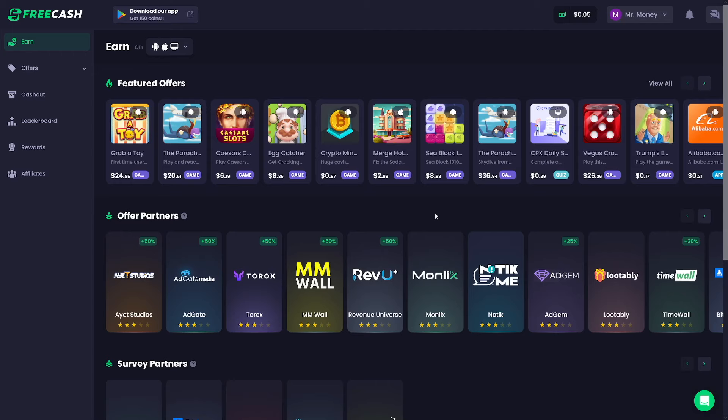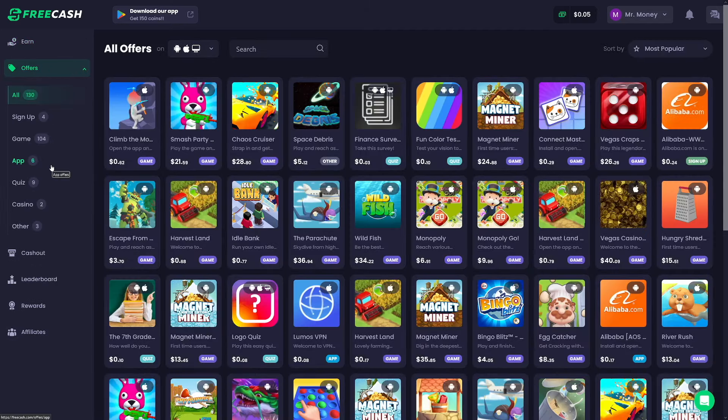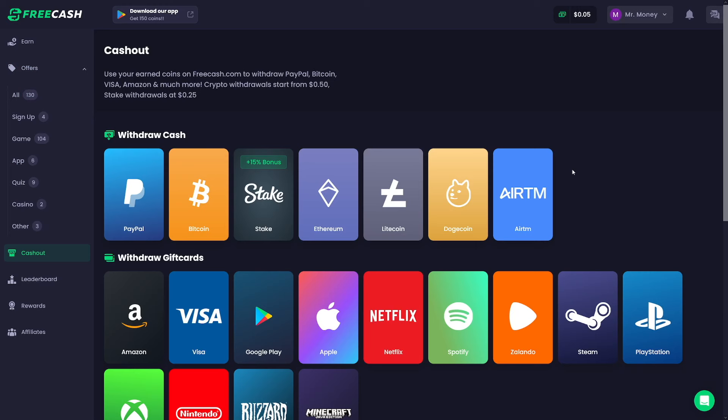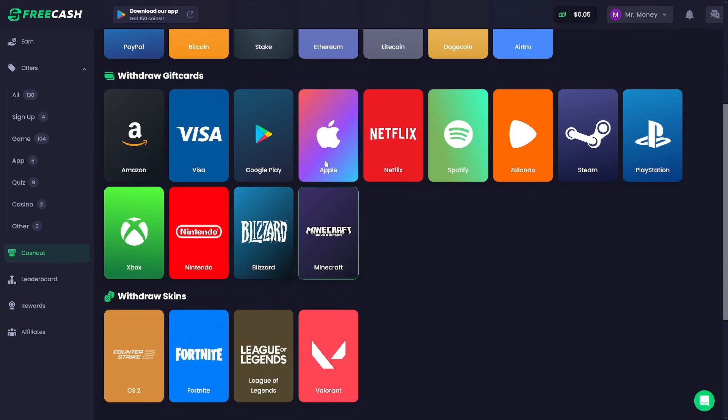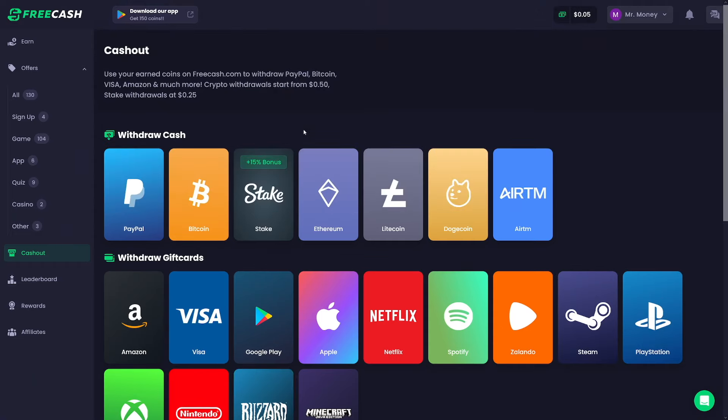The last one is FreeCash.com. What I like about this one is they've got a lot of offers, mainly games — so if you like to play games, this is the one for you. They've got plenty of options including PayPal, Bitcoin, and gift cards. This one is not passive though — if you have some spare time to invest in it, it's really good, but it's not passive like the other ones we mentioned. Good luck, enjoy the bull run, get that money!